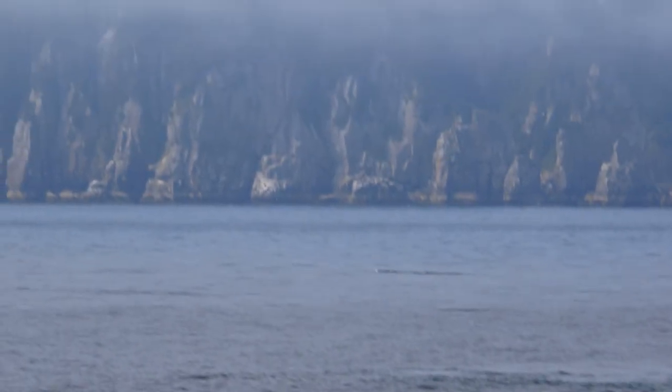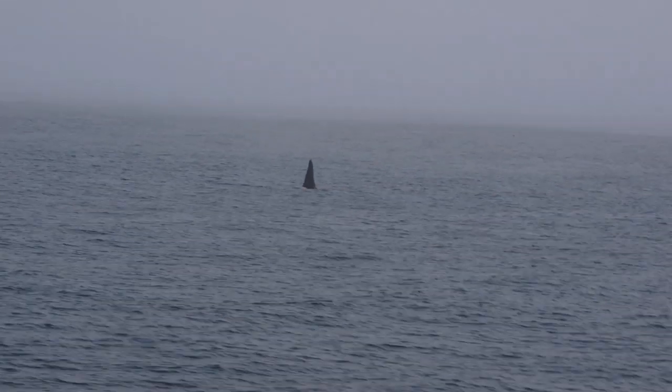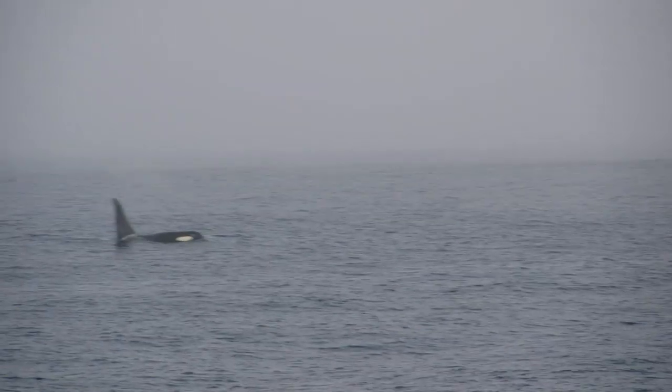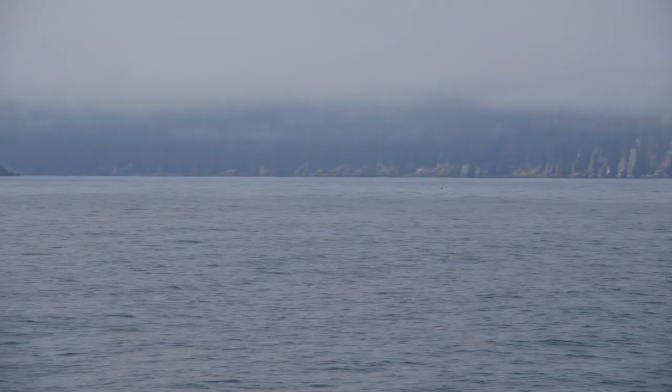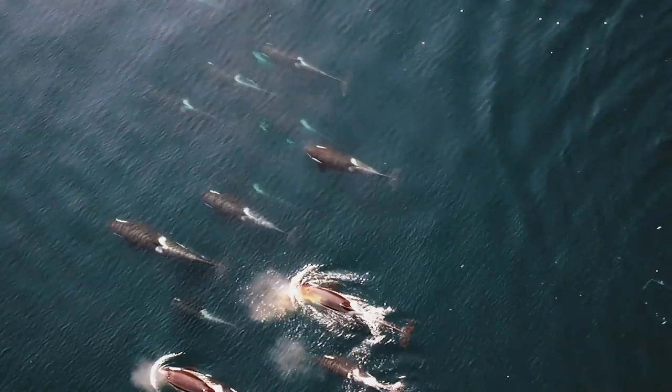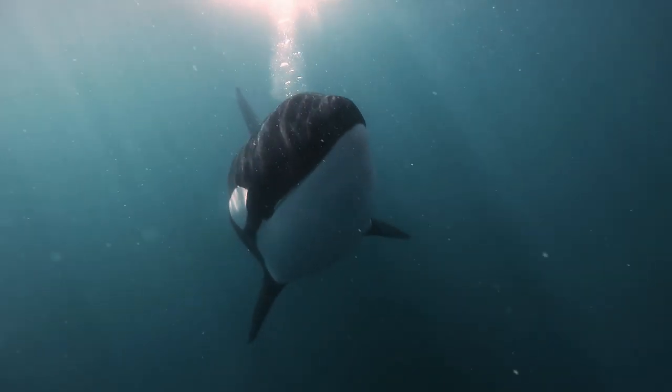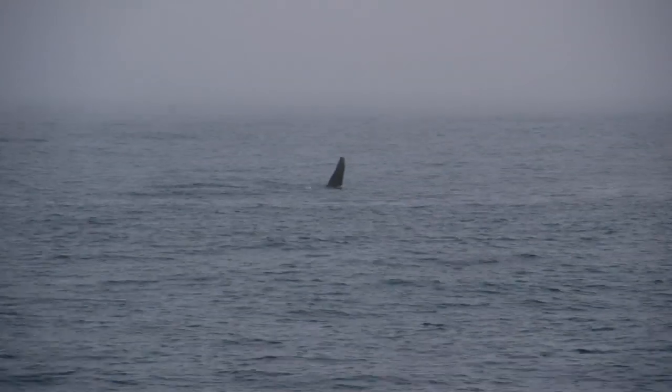We've got orcas — orca whales. This is a full-grown male with a dorsal fin almost six feet high. We've come upon a pod of orca whales. This is something that we've never seen before — never seen an orca. Orcas are one of the largest predators in the sea, second only to the sperm whale. They're called killer whales because they can take down larger marine animals like sea lions and sharks. Orcas are actually a member of the dolphin family, believe it or not. They can get anywhere from 23 to 26 feet long and almost 16,000 pounds.